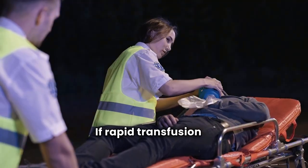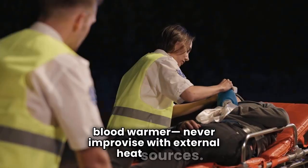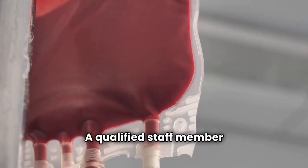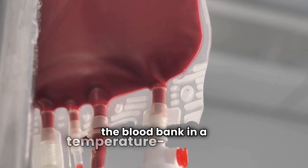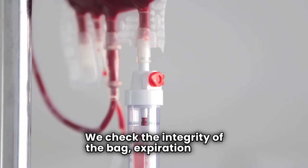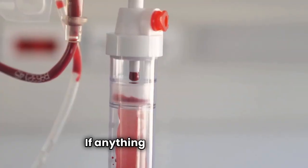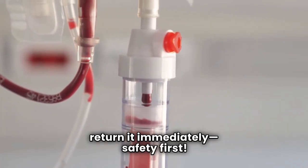If rapid transfusion is needed, set up an approved blood warmer — never improvise with external heat sources. A qualified staff member collects the blood from the blood bank in a temperature-controlled container. We check the integrity of the bag, expiration date, unit number, blood type, and any special attributes. If anything seems off, we return it immediately. Safety first.